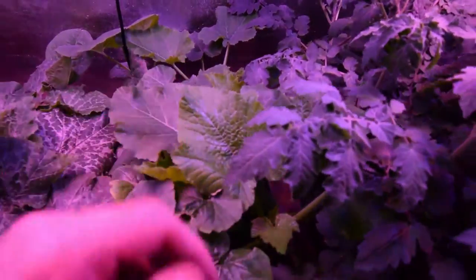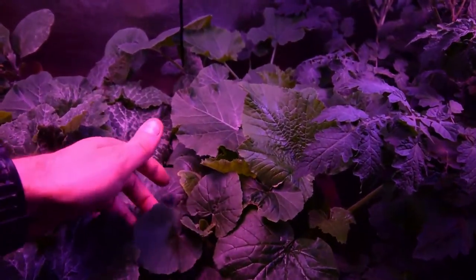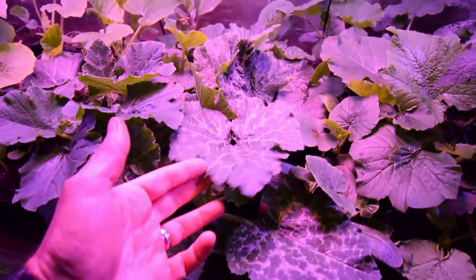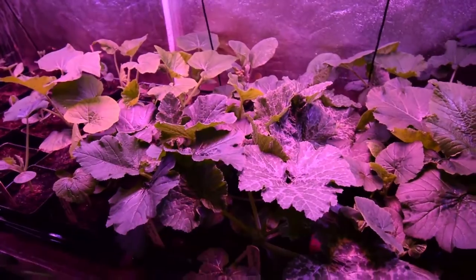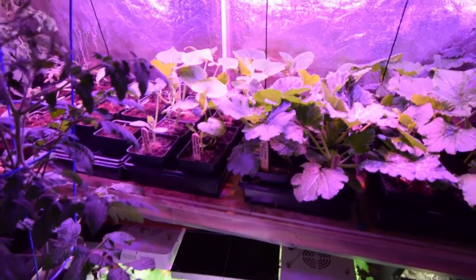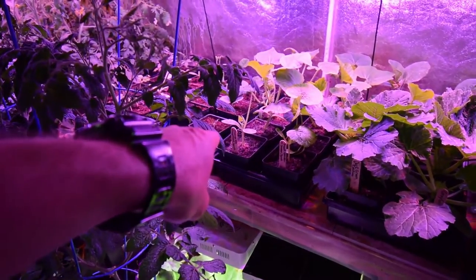Then we've got the spaghetti squash here on this row, it's got some nice growth. And we've got the grey grillers - they are really kicking butt, I mean look at these guys, they are just going to town. I've been foliar feeding these too, so I really like that. And we've got the dark green zucchini there, and the smooth operator summer squash.